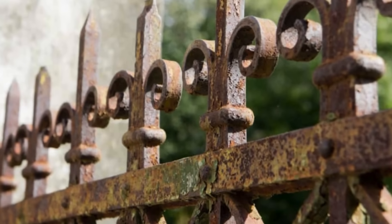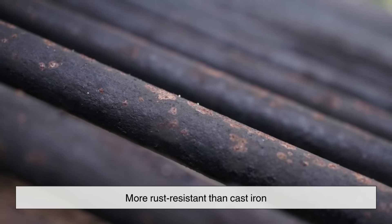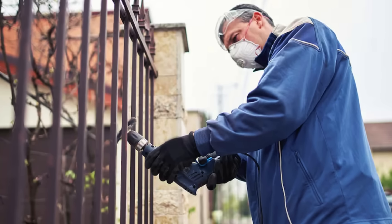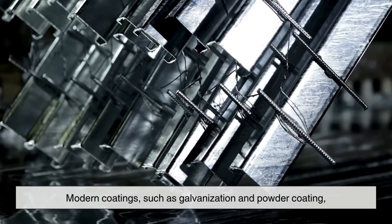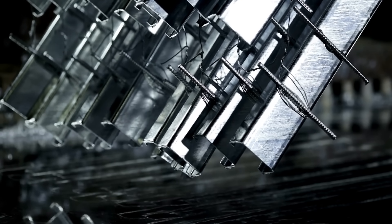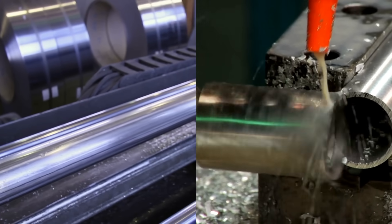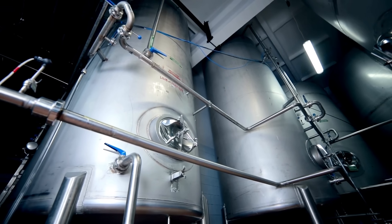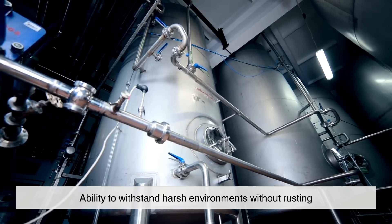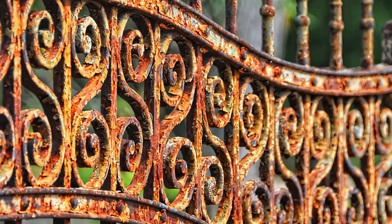Another factor that contributed to the decline of wrought iron is its susceptibility to corrosion. While it is more rust-resistant than cast iron, it still requires maintenance to prevent degradation, especially in outdoor environments. Modern coatings such as galvanization and powder coating make steel much more resistant to rust than untreated wrought iron. Additionally, materials like stainless steel and aluminum offer excellent corrosion resistance without the need for frequent upkeep, further diminishing the need for wrought iron in construction and infrastructure.